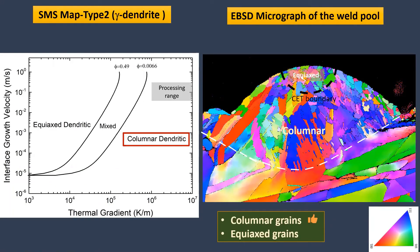However, the formation of equiaxed grains was not anticipated by the analytical solution. Actually, these equiaxed grains have nucleated ahead of the columnar front due to the drop in the thermal gradient at the end of the melt pool solidification.